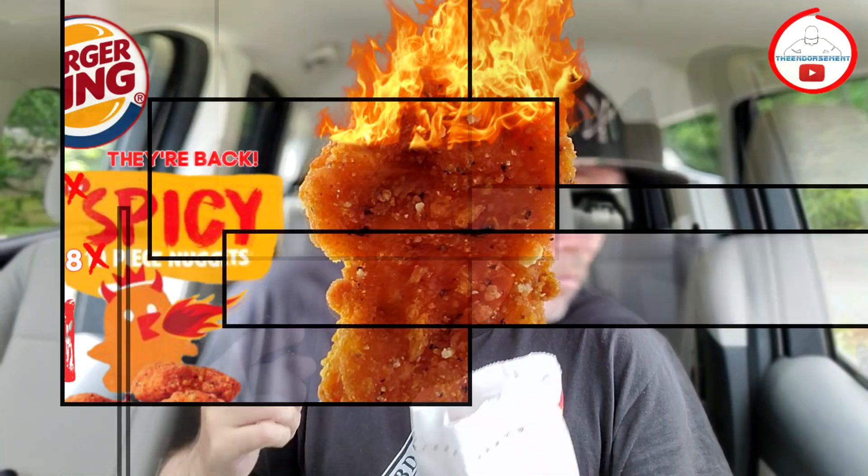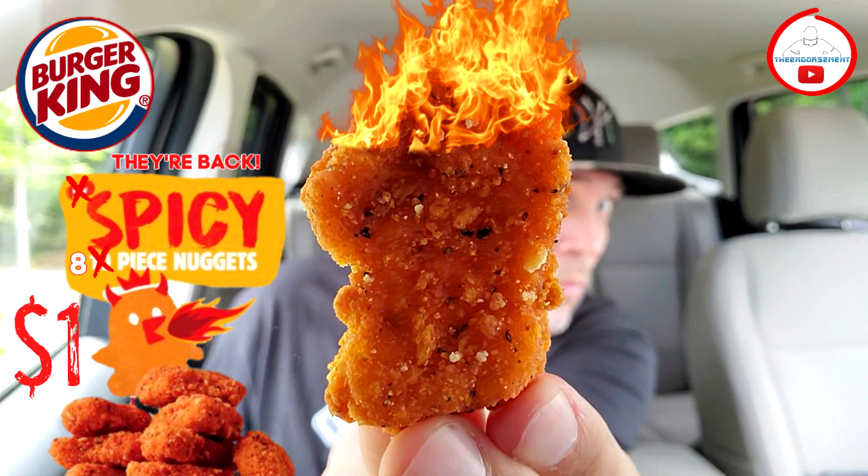So yeah, I recently just released a video — a public service announcement letting you know that the Burger King Spicy Nuggets are back. And I had a couple of requests from some viewers. They wanted to see a side-by-side comparison, because I did mention the Wendy's Nugs in that review.